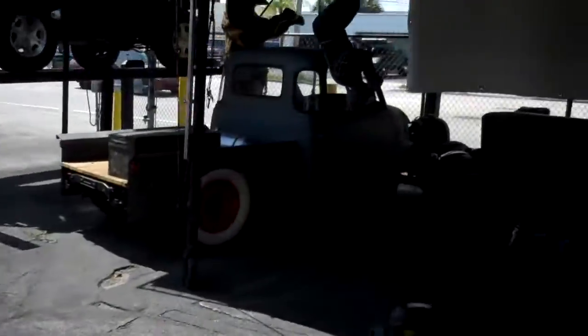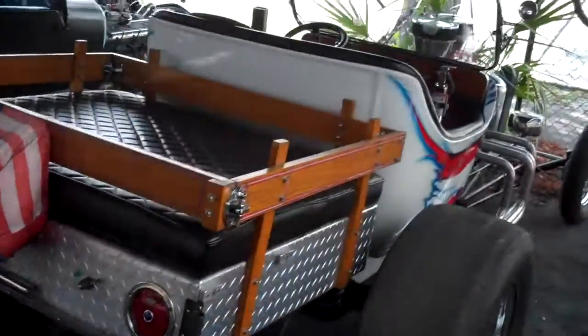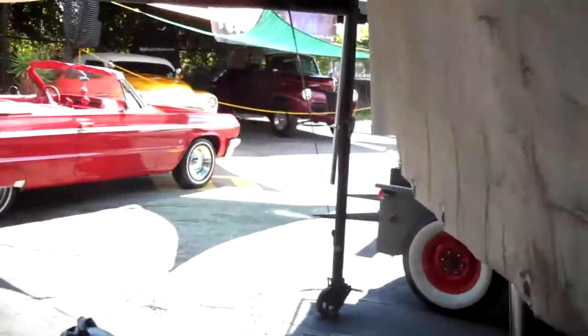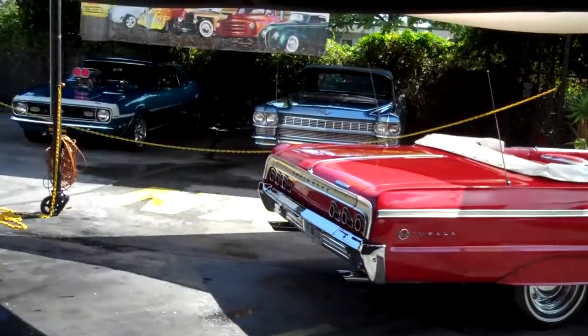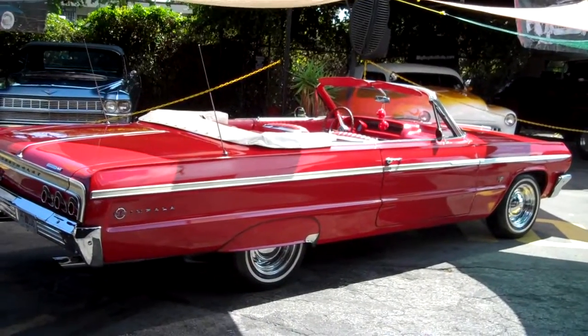There are other hot rods here in stock. Visit bigboyhotrods.com to check out all the inventory. Call me right now if you want to buy this Impala at 954-937-8271. My name is Alex.